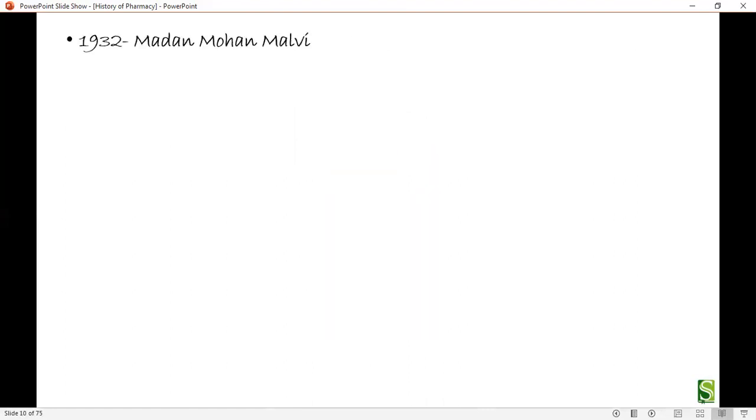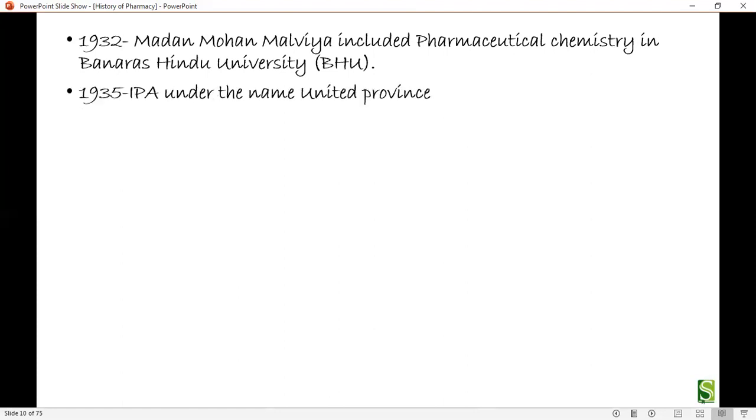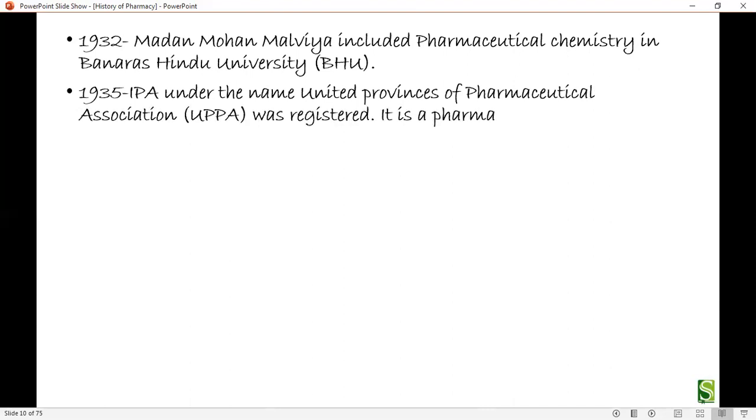In 1932, Madan Mohan Malaviya included pharmaceutical chemistry at Banaras Hindu University (BHU). In 1935, the IPA, under the name United Provinces Pharmaceutical Association, was registered. It is a pharmaceutical society with an education platform.